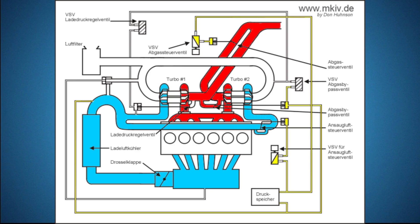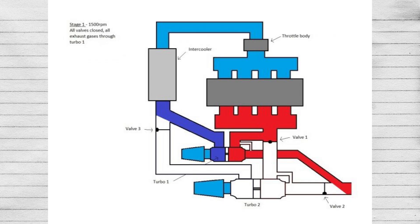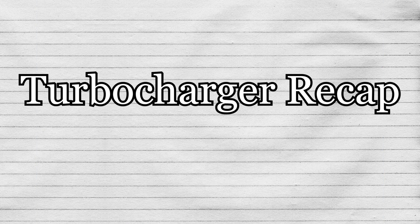For sequential twin turbos, they get their name from using two turbochargers of differing size that operate at different engine speeds. The most common application of a sequential twin turbo is used to reduce turbo lag, done by using a smaller turbo for lower RPMs and then switching to a larger turbo at higher RPMs — hence sequential. Now, before we move on to superchargers, let's recap who exactly turbochargers are for.